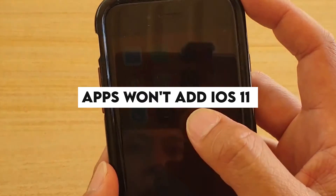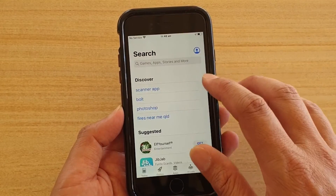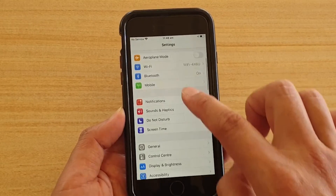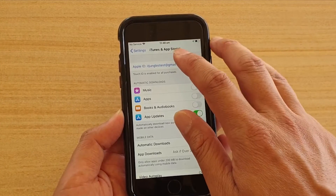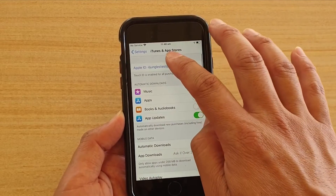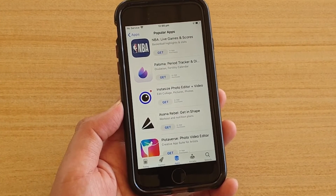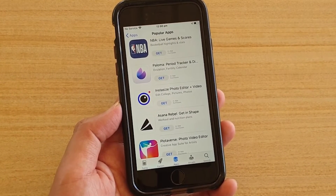Apps won't work on iOS 11. You updated to iOS 11 but your apps won't work? Apple switched from 32-bit to 64-bit apps with iOS 11, so all 32-bit apps will refuse to run on your device. Check under Settings which of your applications are obsolete. Tap on the 32-bit app to go to the App Store and check if a newer 64-bit version is available. If not, you'll need to delete those 32-bit applications and search for comparable alternatives.